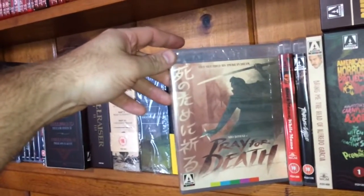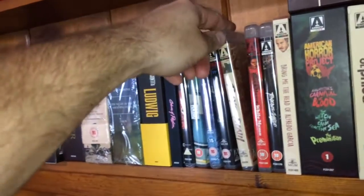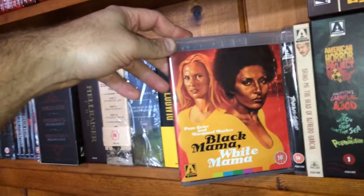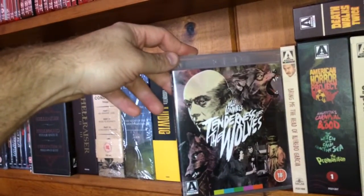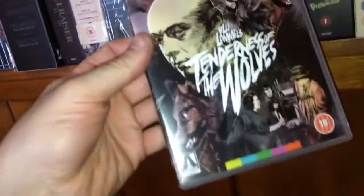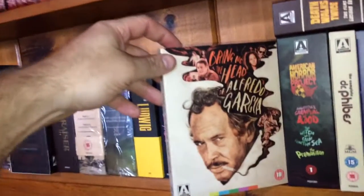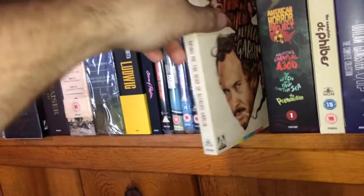We have Japanese goodness — Pray for Death. Blaxploitation starring Pam Grier: Black Mama White Mama. A serial killer movie called Tenderness of the Wolves, about the story of Fritz Haarmann, aka the Butcher of Hanover and the Vampire of Hanover.